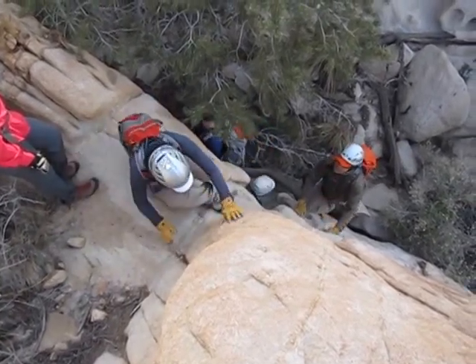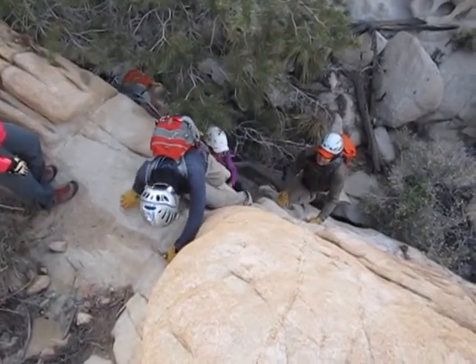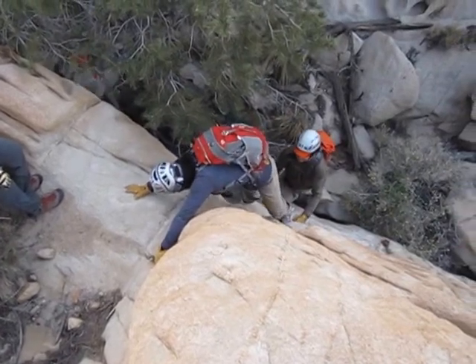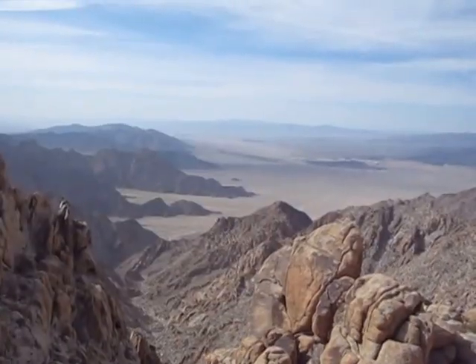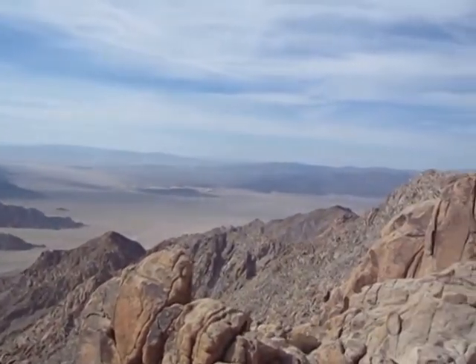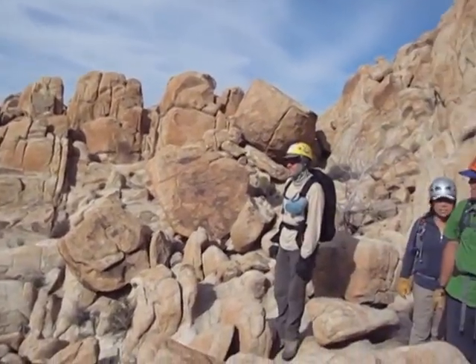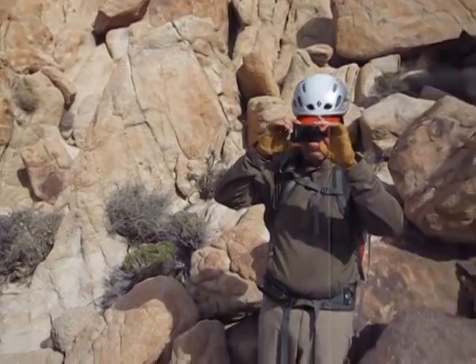I don't know what that cactus thing is — like plants. There's a foothold for your left. Where's the next move? It's over here. I'm taking a picture of you taking a video. Take a picture of me while you're taking a picture of yourself.